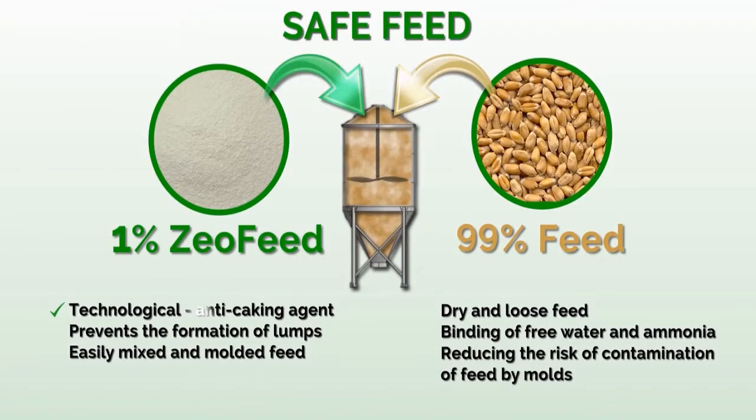During the manufacturing process of feed, it acts as a technological anti-caking agent. It reduces the adhesion of individual particles in the feed and prevents the formation of lumps. After adding Zeofeed, the feed is easier to mix and mold, and is dry and loose. It also binds free water, ammonia, and reduces the risk of contamination of the feed by molds.